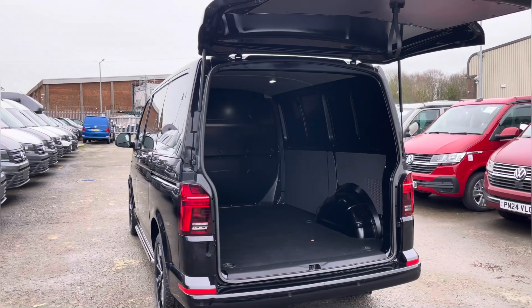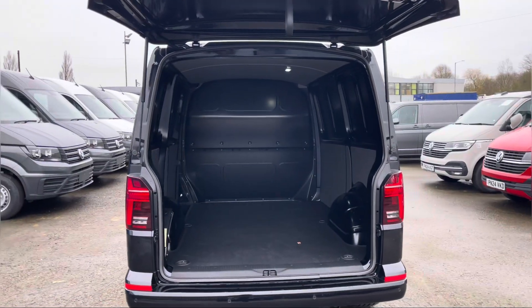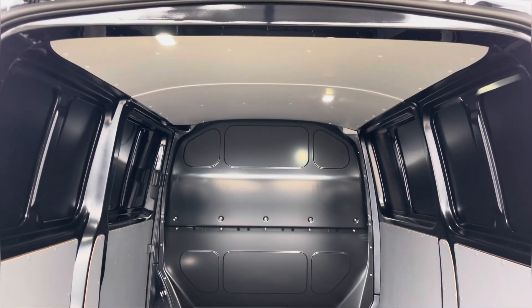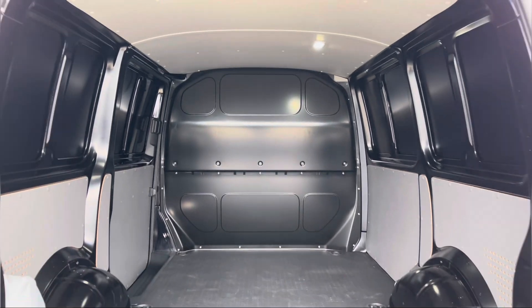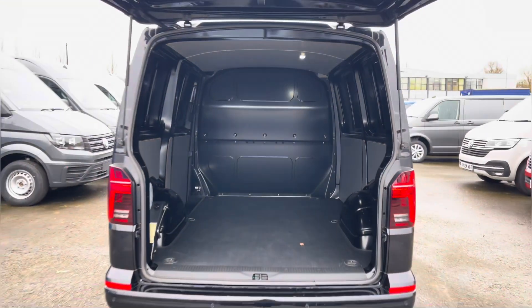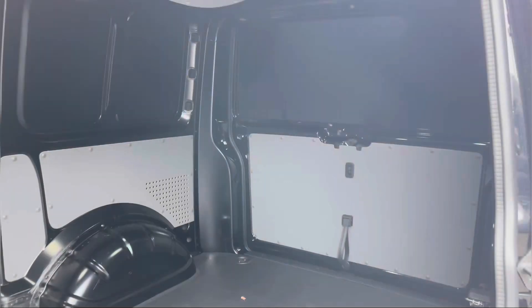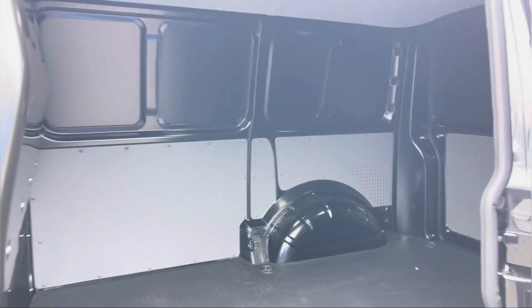Opening up the tailgate reveals ample load space in this Transporter, where you have lighting at the top to increase visibility. Also dotted in multiple areas are some lashing points assisting with securing any heavy, light or fragile loads. Here we get another angle of the rear of the van from your side sliding door.